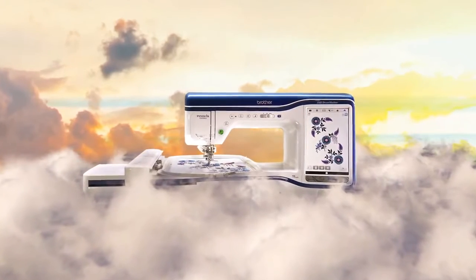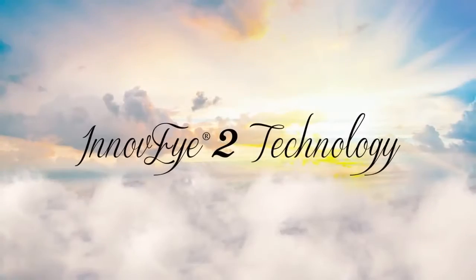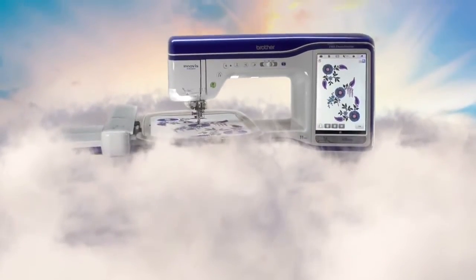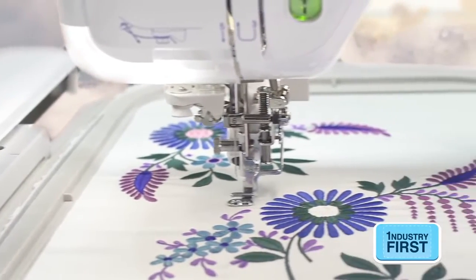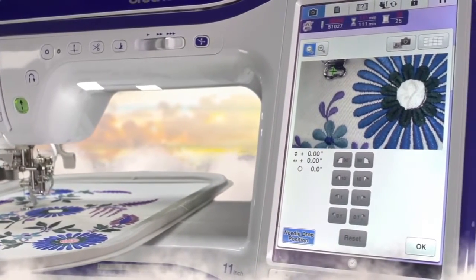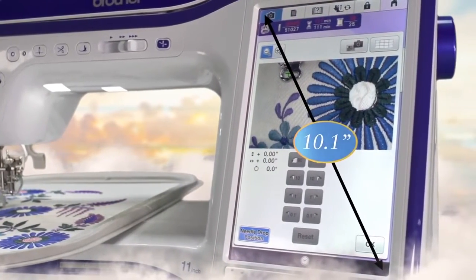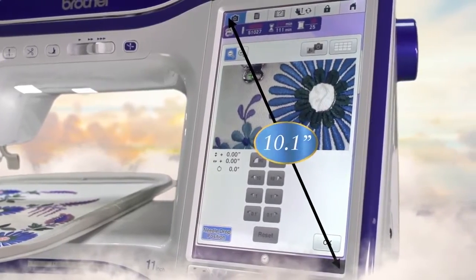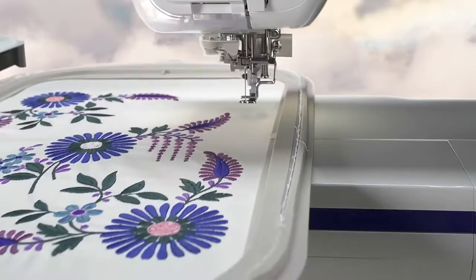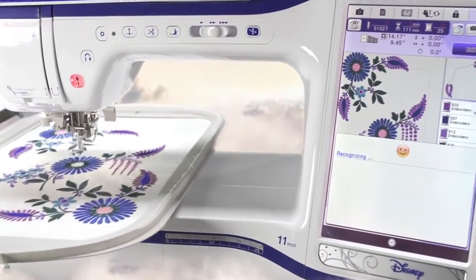With over 100 new or improved features, only Brother could create a camera-like technology that lets you see a real-time magnified view of the needle area for precise needle placement. View it on the industry's largest built-in 10.1 inch HD LCD display. Get closer than ever, faster than ever, with up to two times the scanning speed than previous models.